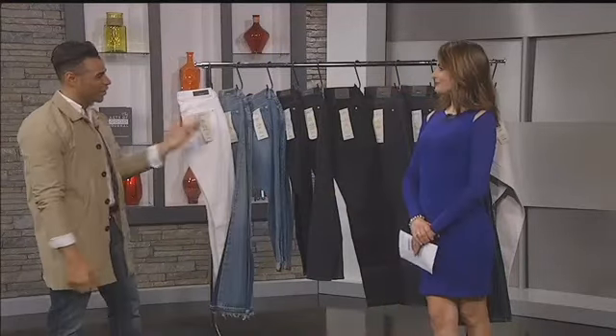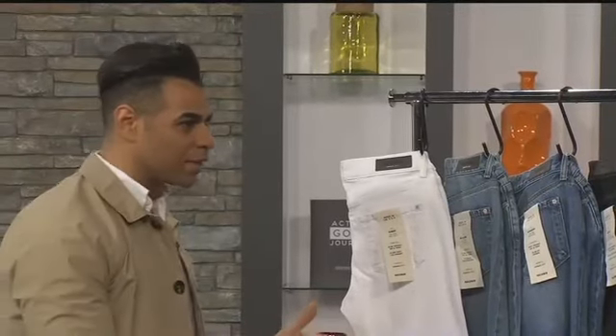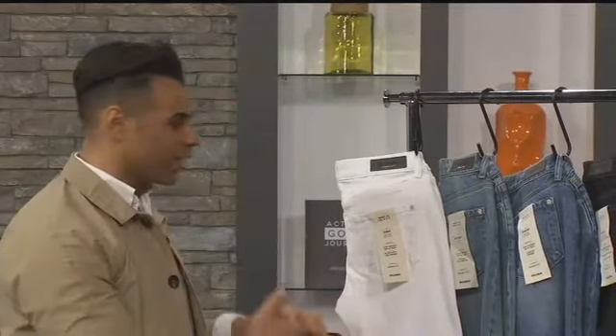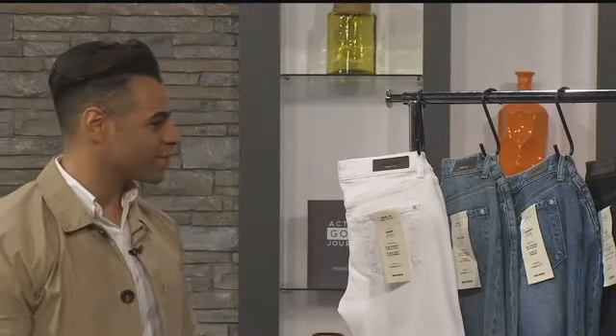Tell us about the white denim. White denim is great for spring — once spring hits, everyone's pulling out their lighter denim. This is something you can dress up or down. It has a great fit that you can wear during the day for work or at night for drinks.